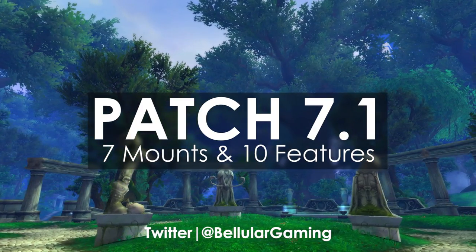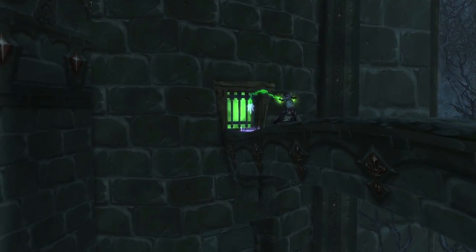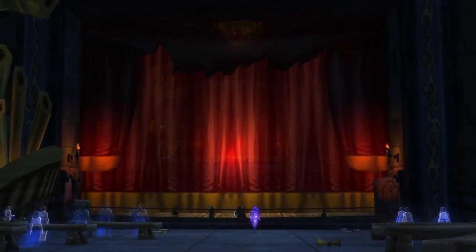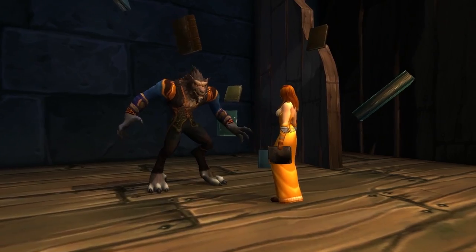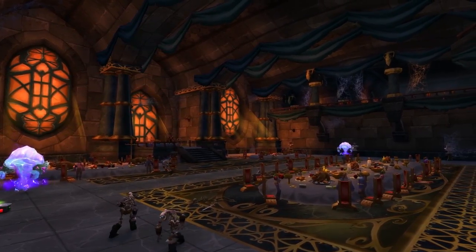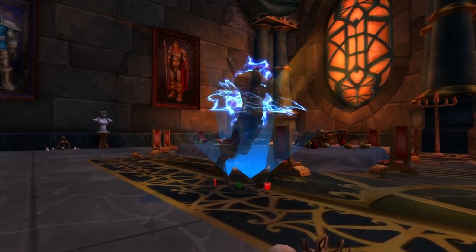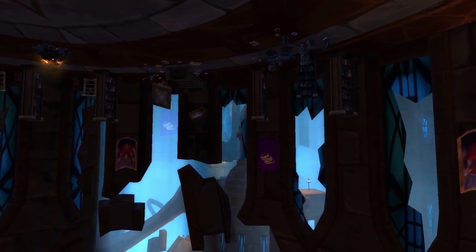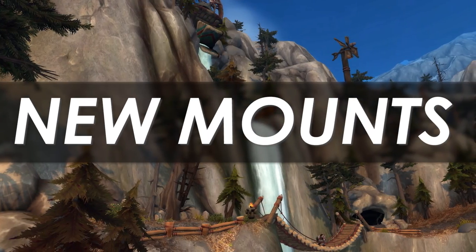Hey everyone and welcome back to another Warcraft video. Today we're going to be talking about patch 7.1. There are two main things on the agenda: first, we need to preview the six, kind of seven, new mounts that we're going to be getting with this patch. And then we need to talk about ten features which are a little bit lesser known because they've only really appeared out of the data mining and weren't part of Blizzard's core PR push pre-release of Legion. So let's get right into it with the new mounts.